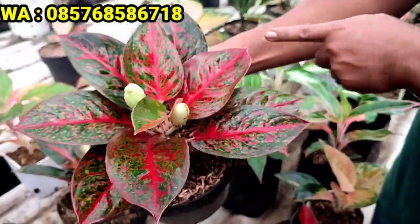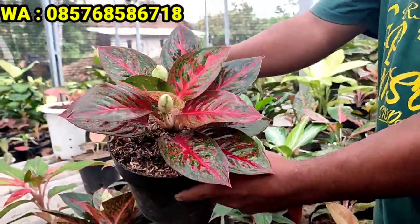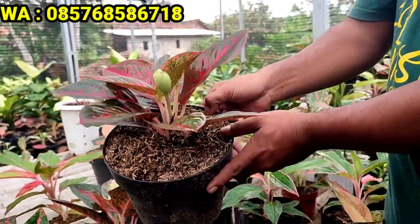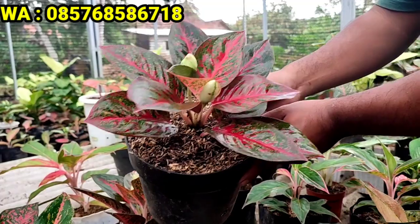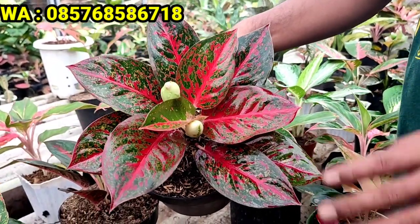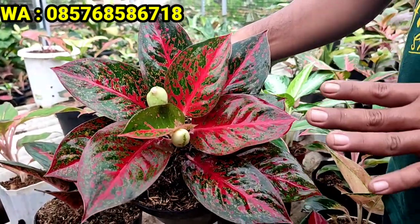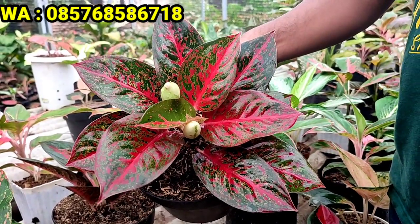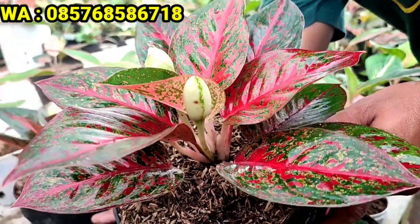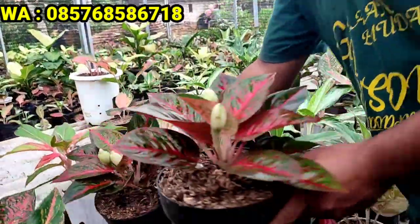Saya juga punya Stardust super yang gede banget. Daunnya dihitung: 1 2 3 4 5 6 7 8 9 10 11, daunnya sebelasan kayak sepak bola! Sudah dewasa, jumbo, mantep. Untuk Stardust yang gede begini warnanya juga jos, harganya 100.000 rupiah. Harga normal masih 130an, ini mumpung promo Jumat berkah hanya 100.000 rupiah saja.